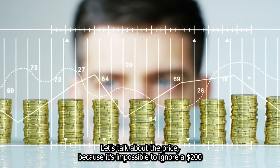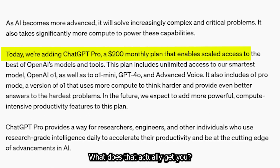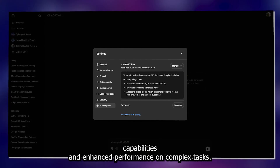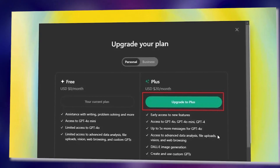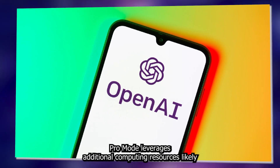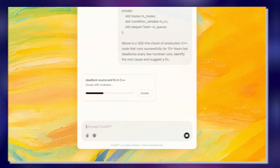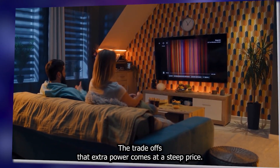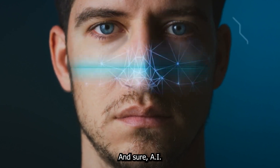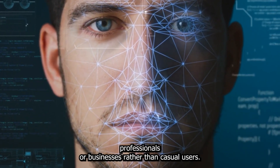Let's talk about the price, because it's impossible to ignore. At $200 a month, O1 Pro Mode is entering premium territory. What does that actually get you? First off, unlimited access to Pro Mode, features like advanced voice capabilities, and enhanced performance on complex tasks. You can still access O1 on the $20 ChatGPT Plus tier, but that's just the base version. According to OpenAI, Pro Mode leverages additional computing resources, likely resulting in better reliability and performance on challenging benchmarks. That extra power comes at a steep price — $200 is a big commitment. It's like subscribing to Netflix for 10 people. This pricing makes it clear OpenAI is targeting professionals or businesses rather than casual users.